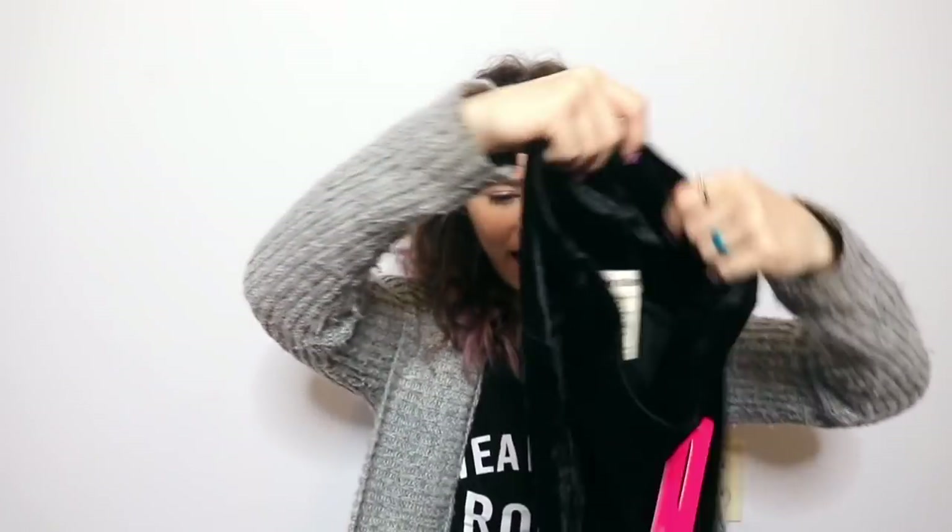Last but not least, we have a pair of velvet pants. I don't know about velvet pants — I'm going to try them on. I think these would be comfy around the house. I do not think I would ever wear velvet pants out in public — they're like legging velvet pants. These velvet pants are the Elaine and they are $23.99. So that is everything that came in my package. It's all super affordable. Now let's try it on and see what I think.